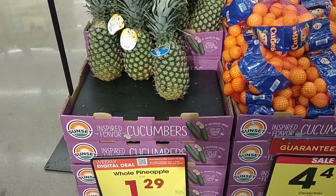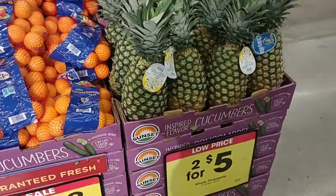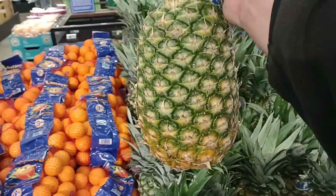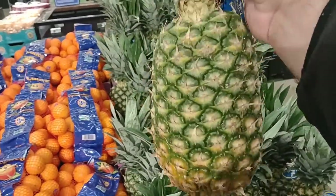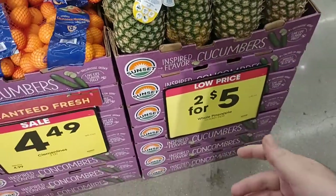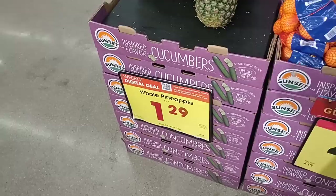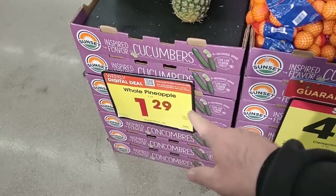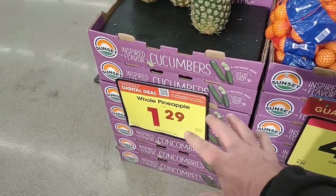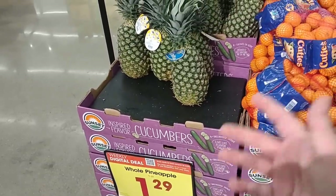Wow, what a deal on pineapple. These Chiquita pineapples are enormous — some of the biggest pineapples I think I've ever seen. Without the digital coupon, $2.50. With the digital coupon, $1.29 — you can use it up to five times. That's a great deal on these pineapples. They also still have asparagus on sale — cheaper than it was last week. Last week it was on sale for about $2.49. $1.49 a pound this week, and no digital coupon required.